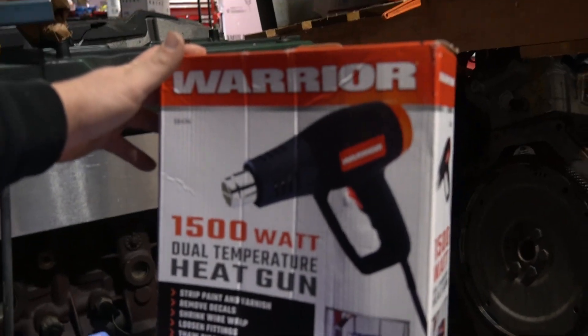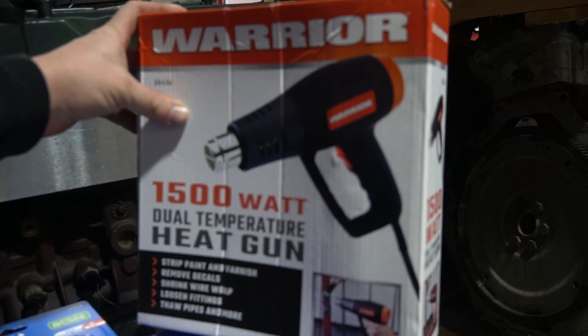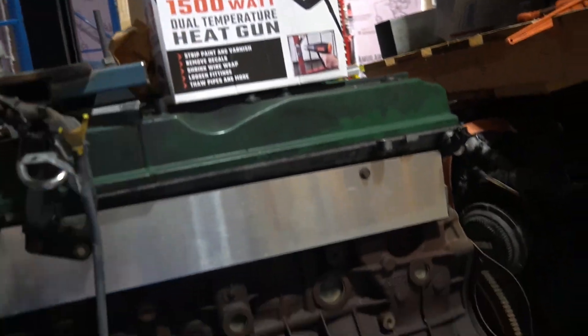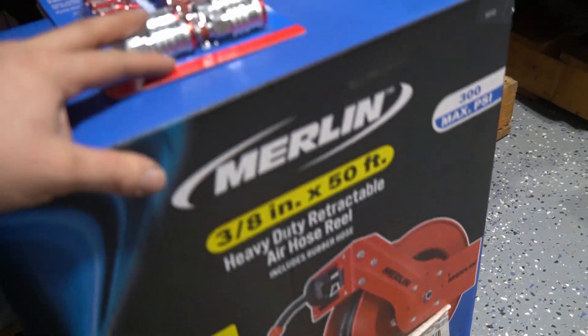Rolled in yesterday just to pick up my airline — boom! Spend over 50 bucks, get a free heat gun. So that's pretty handy, I'm sure we'll use that thing. Also bought a hose reel because they're super handy, especially for how I've laid out the shop at the moment.